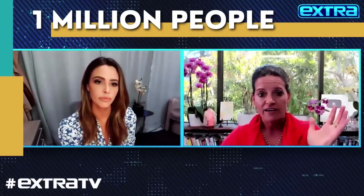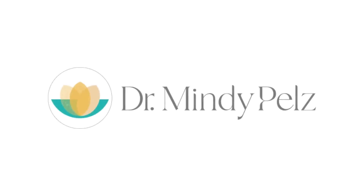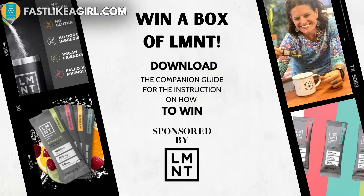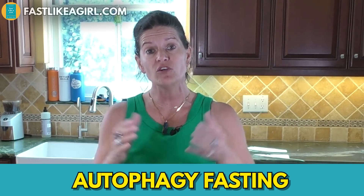Dr. Mindy here, and in this video I'm going to show you some yummy foods that will help you stimulate autophagy. This is part of a series — it's fast training week — and if you're new to my channel, once a month we take a five-day period where we learn different principles of fasting. This week we're doing autophagy fasting.